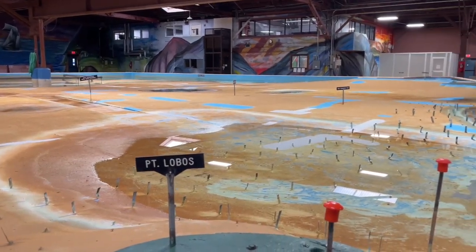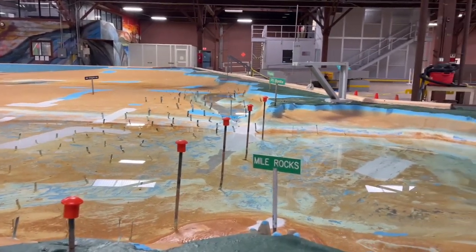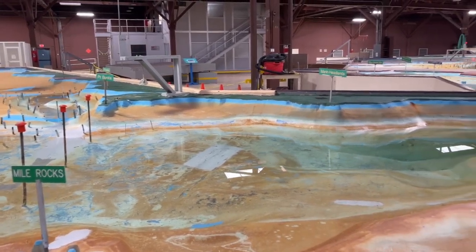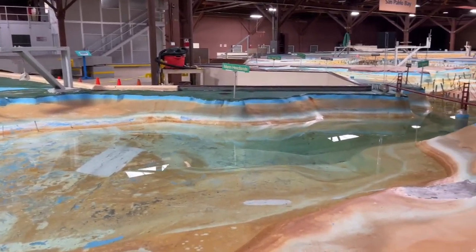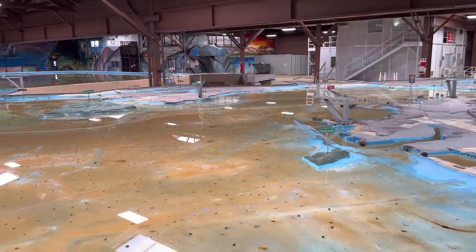Copper strips embedded in the model help simulate the water conditions in the real bay. The horizontal scale of the model is one foot for every thousand feet of bay, and 15 minutes of tide is equivalent to one lunar day.